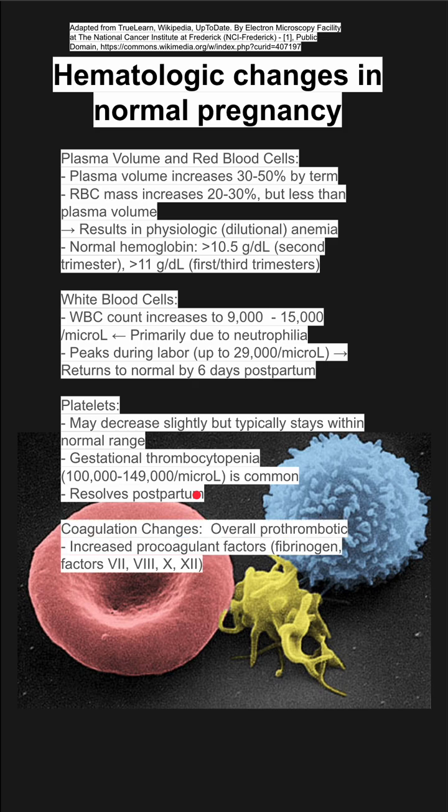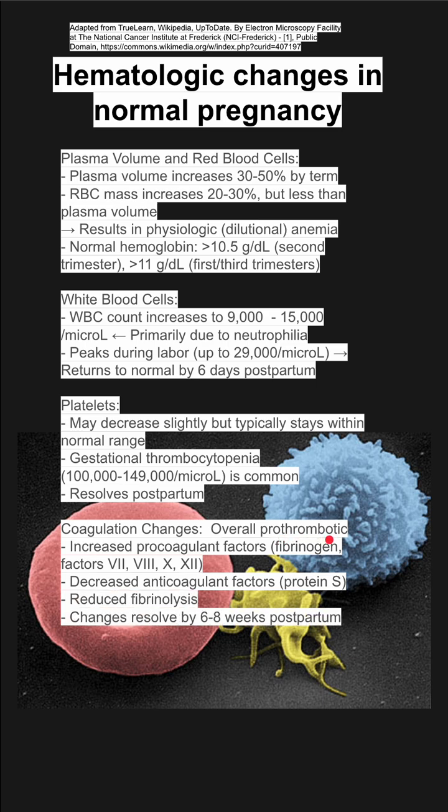You have some coagulation changes. Overall, during pregnancy, you're prothrombotic. You have an increase in pro-coagulant factors like fibrinogen and factors 7, 8, 10, and 12. You also have a decrease in the anticoagulant factor protein S, which makes you more pro-thrombotic. You have reduced fibrinolysis, and these changes also resolve postpartum after about six to eight weeks.